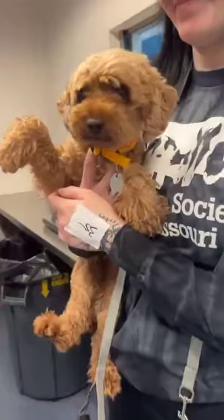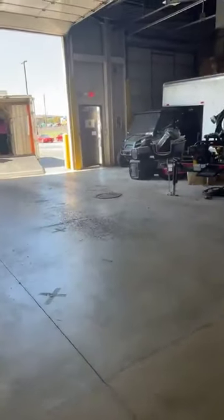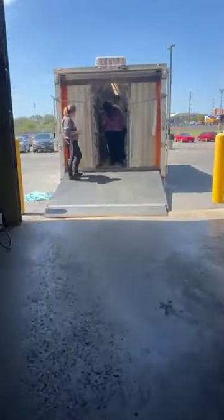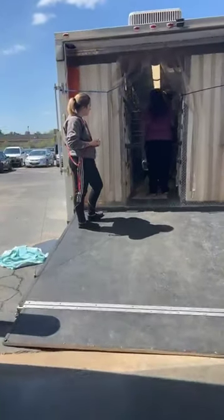Someone else just came off. Hello! Welcome to the Humane Society. All these pups will be looking for their forever homes very soon — they're just not quite ready yet as they're just arriving today. We're gonna make sure that they get all of their medical needs met, get spayed and neutered, microchipped, and all that before they're ready to go home.